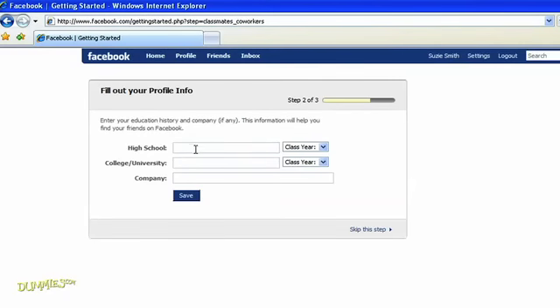Now you can set up your profile. Enter some brief information for starters — you can add more later. When you're done, click Save.